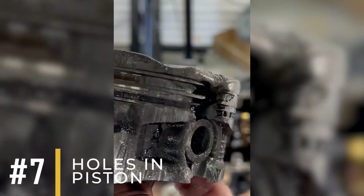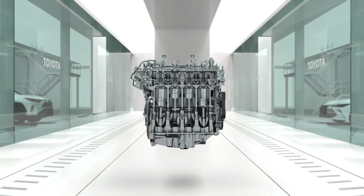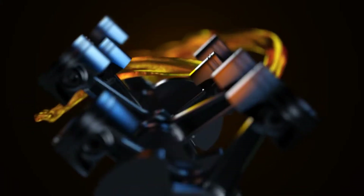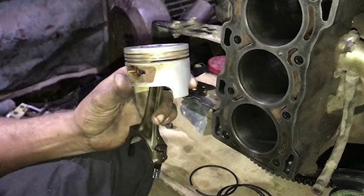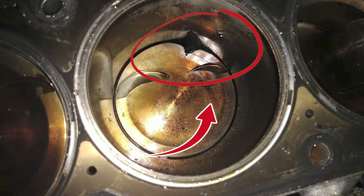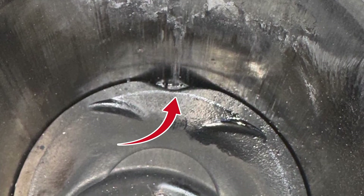Number seven: holes in the piston. An engine's cylinders have pistons, which are usually made of aluminum alloy and built to handle the power of combustion. But if the engine gets too hot, it can create hot spots on the piston. Over time, these spots can burn holes right through the piston. When this happens, gases start leaking through these holes, causing low compression.